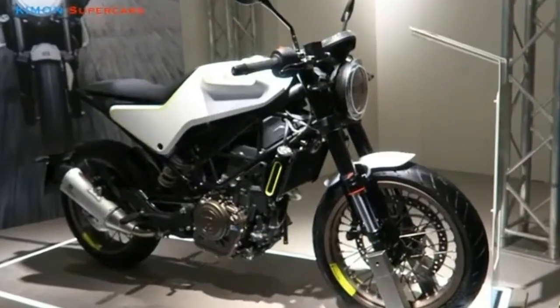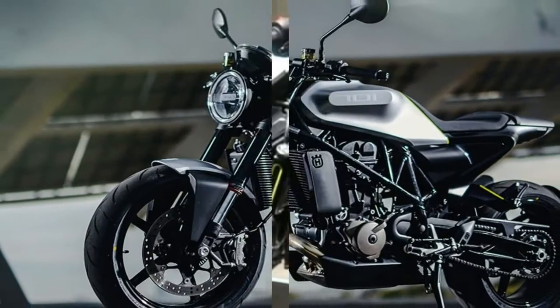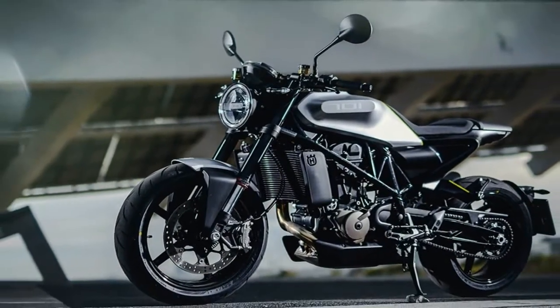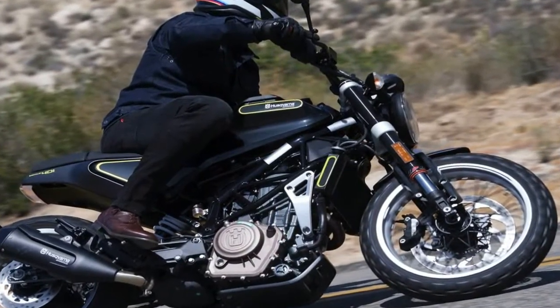The Viplin 401 features suspension by WP, with an upside-down 43mm fork and monoshock providing 5.6 inches of travel in the front and 5.9 inches out back.